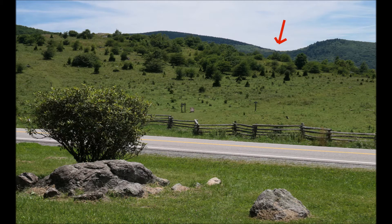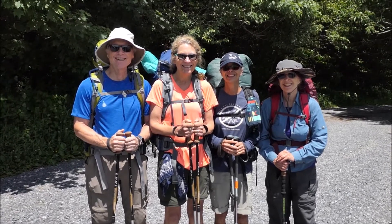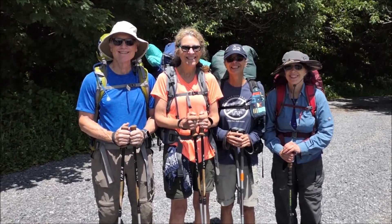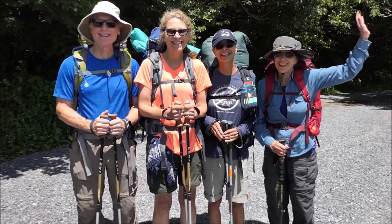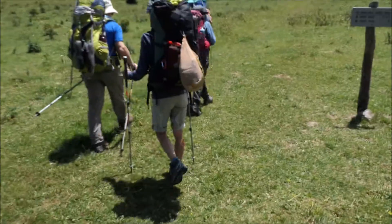We started at the Elk Garden Trailhead and hiked to where the red arrow is, which is Briar Ridge Gap where we camped. Here's our route: going in on the Virginia Highlands Horse Trail in blue, going out on the Appalachian Trail in red, and doing a day hike in green to the Thomas Knob Shelter.